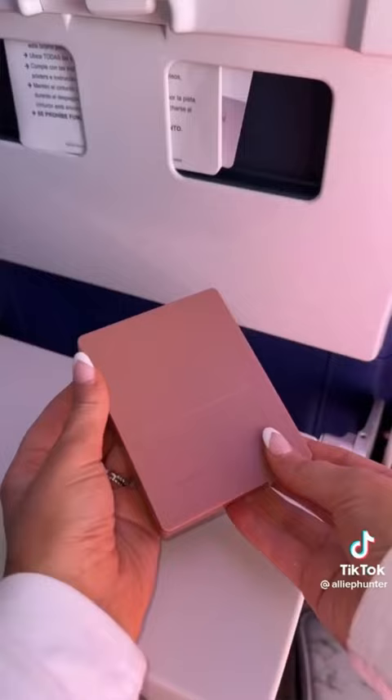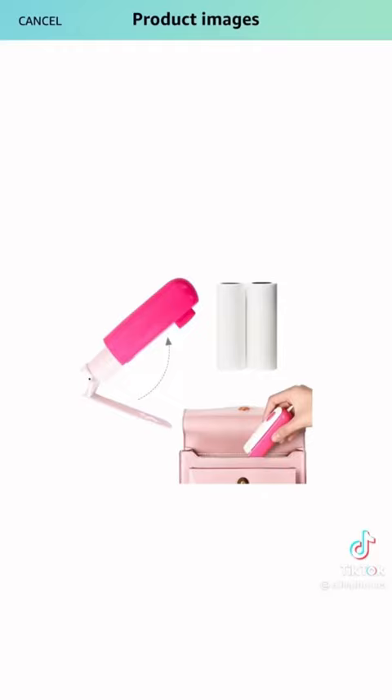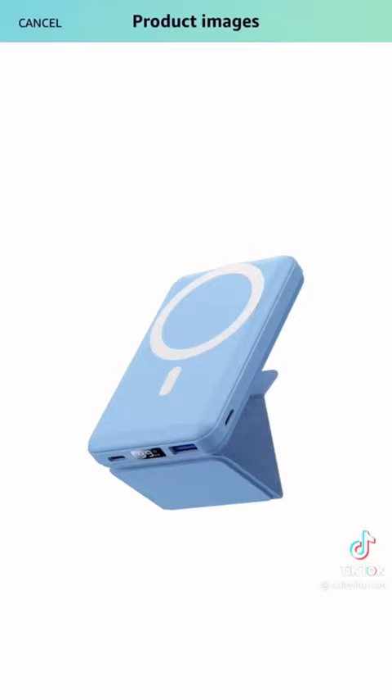This makeup brush set is perfect for travel. It comes with five brushes and a mirror. It's small, will fit in any bag, and perfect for applying on the go. This mini lint roller is so helpful — it folds up into its case and is so needed, especially if you have pets like me.